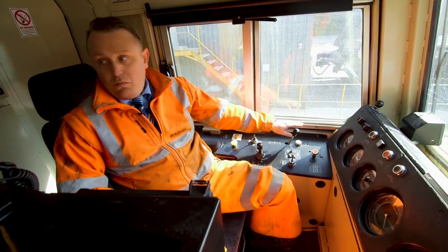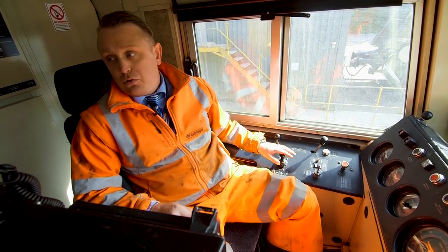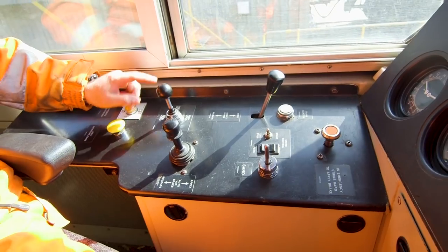We have two braking systems: one if we're only a locomotive by ourselves, and the other one if we've got wagons attached. If it goes really wrong, we hit the red button, and this stops us immediately. And for any naughty people we see on the track, we sound our horn to let them know we're coming.